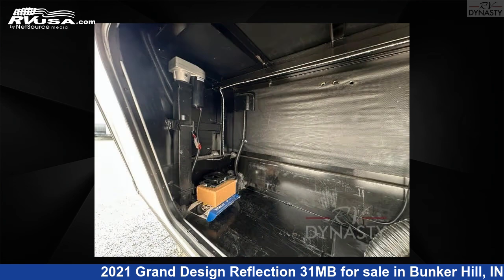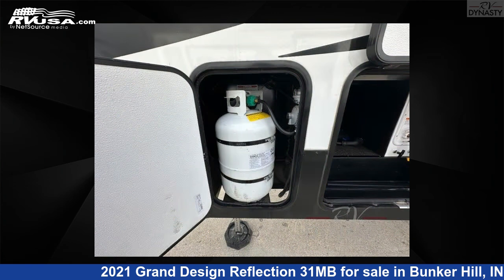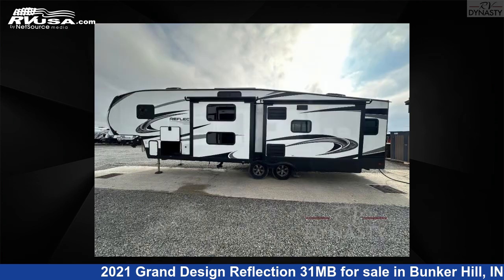This used Grand Design is 36 feet 0 inches in length and features a pebble interior, sleeps 6, slide out, and 80 gallons fresh water capacity. The floor plan layout of this fifth wheel features bunkhouse, front bedroom, kitchen island, and U-shaped dinette.